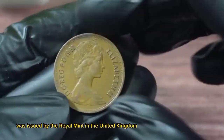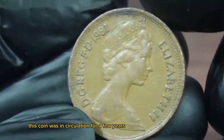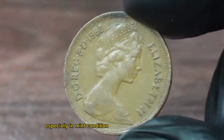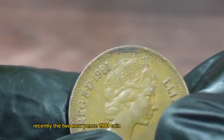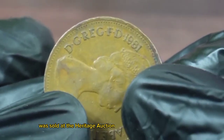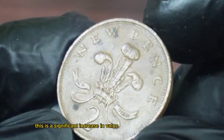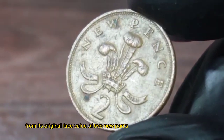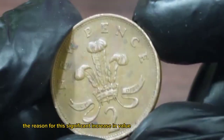The two new pence 1981 coin was issued by the Royal Mint in the United Kingdom as part of the decimalization process. This coin was in circulation for a few years, but it's now considered a rare find, especially in mint condition. Recently, a two new pence 1981 coin in mint condition was sold at the Heritage Auction for an impressive price of $400,000.